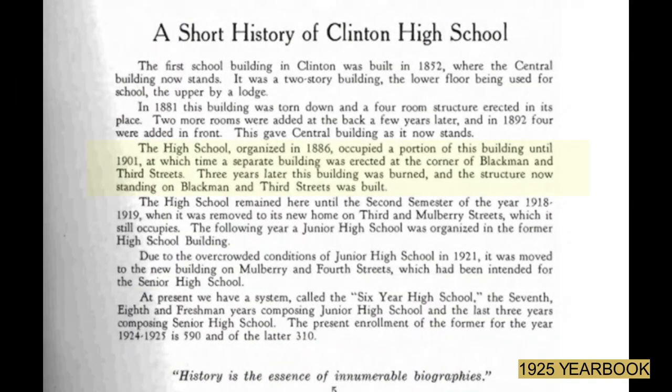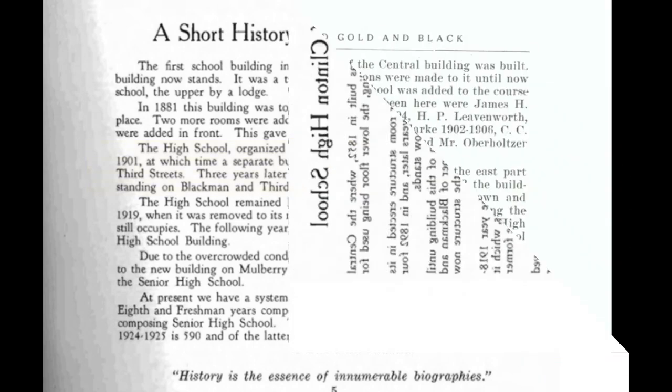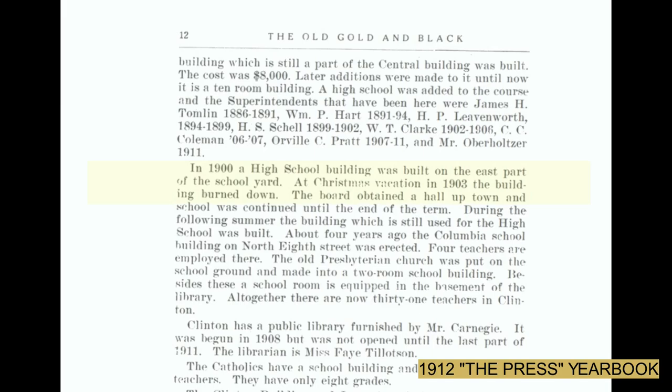The Clinton High School was established in 1886 and occupied a portion of this building until 1901. In 1900, a high school building was built on the east part of the school yard located at 3rd and Blackburn.